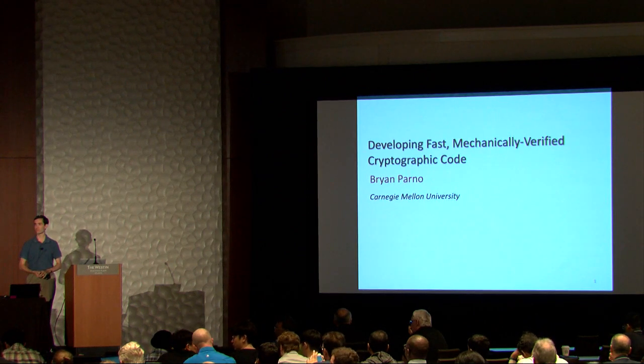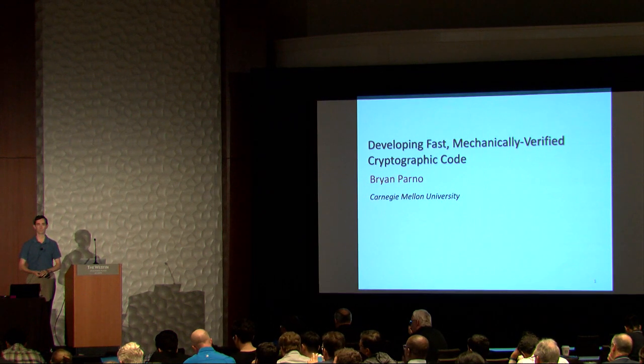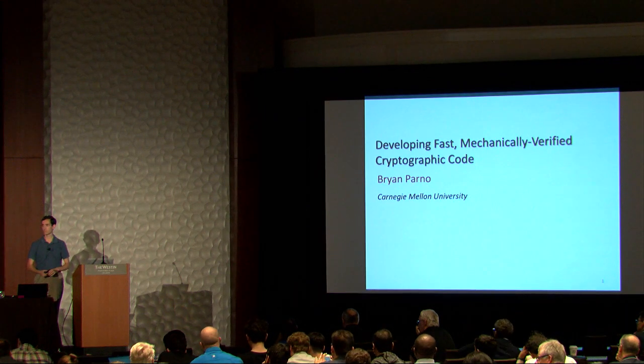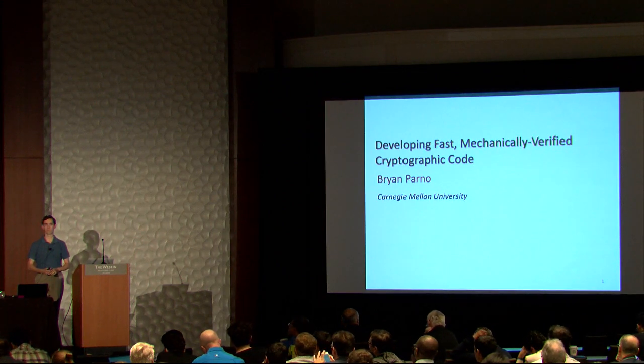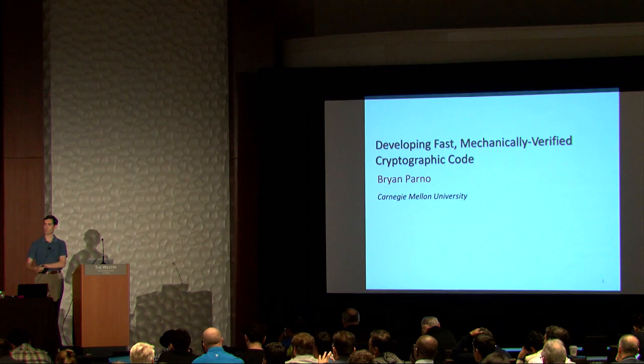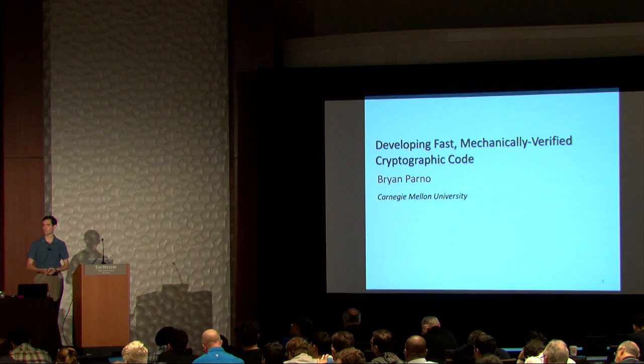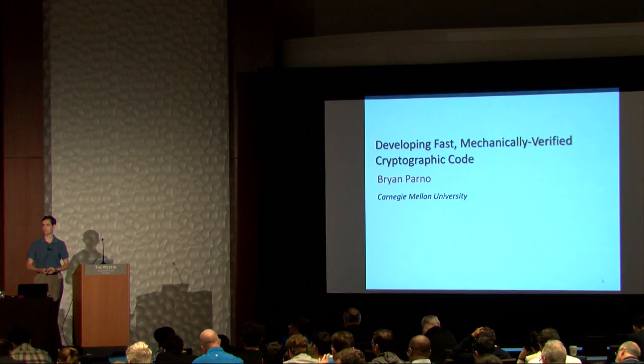He's received numerous awards and accolades. He's been listed in the 30 under 30 science list from Forbes. He's received the best paper award at the IEEE Symposium on Security and Privacy and the Eurocrypt Symposium on Network Systems. And today, he's going to talk to us about designing tools and methodologies to help create software libraries that can be automatically verified, and help our job in designing more secure systems.